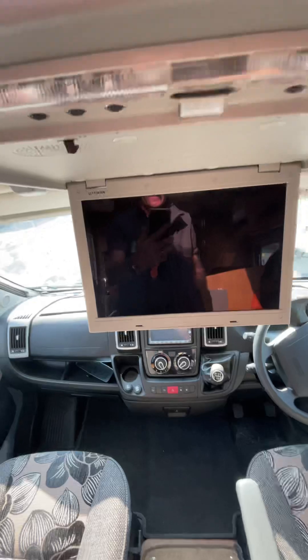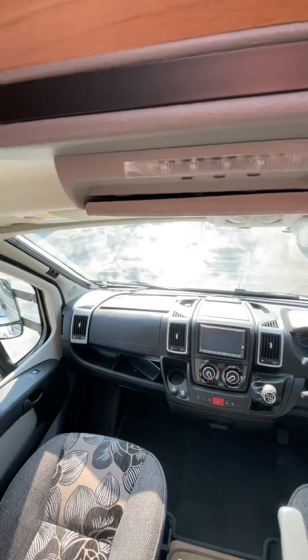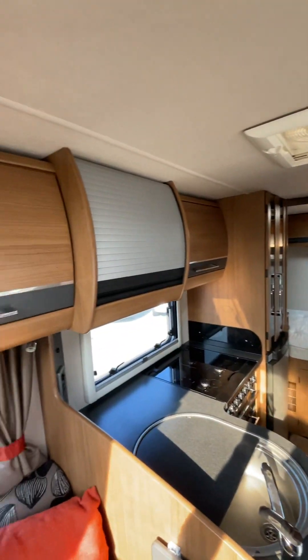Media system, playing all your DVDs on those warm summer days. Lots of overhead storage as you can see throughout the vehicle.